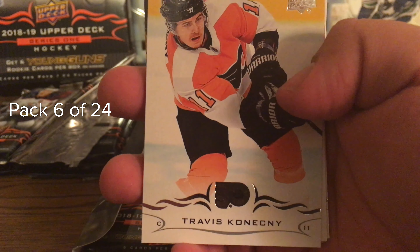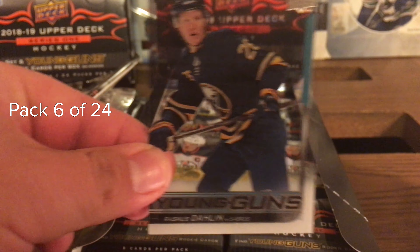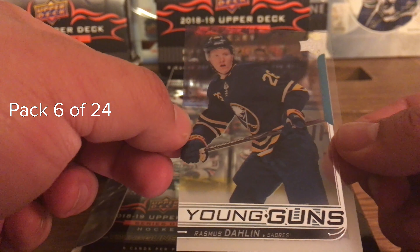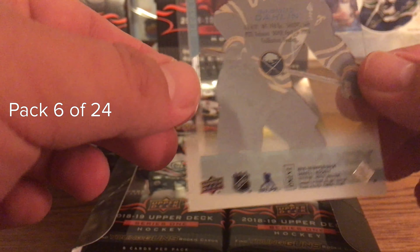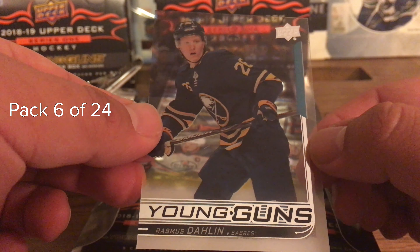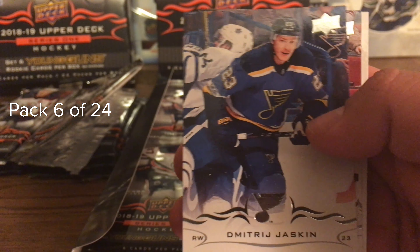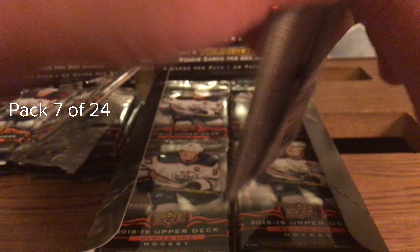Pack number six: Travis Konecny, Clayton Keller, Jordan Eberle... oh, holy shit - are you serious?! Look at that - Young Guns Rasmus Dahlin, it's the Clear Cut! The Clear Cut Young Guns - holy shit, Rasmus Dahlin Clear Cut! That is awesome, definitely paid for the box already. Also in there: Zach Smith, Dmitry Jaskin, J.G. Pageau, and Slavin. What a pull - Rasmus Dahlin Clear Cut Young Guns!